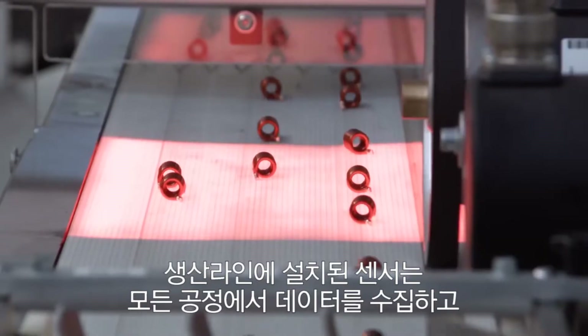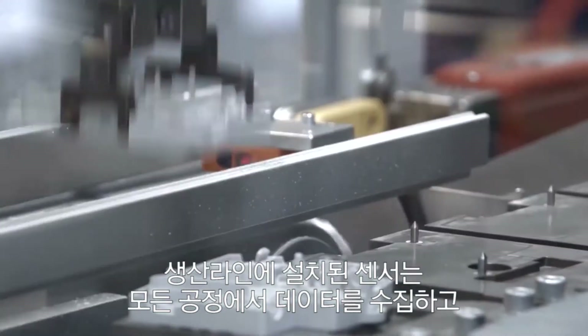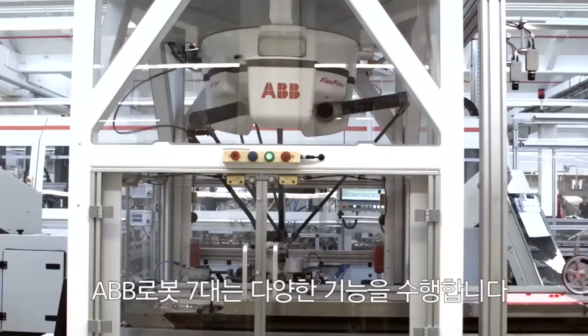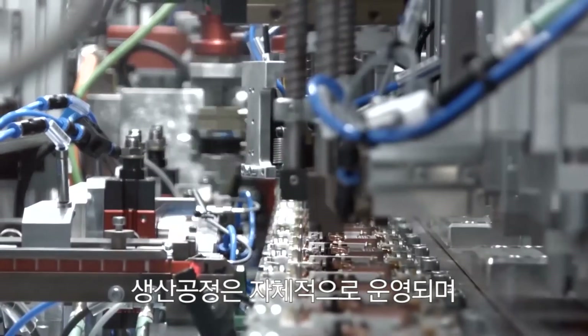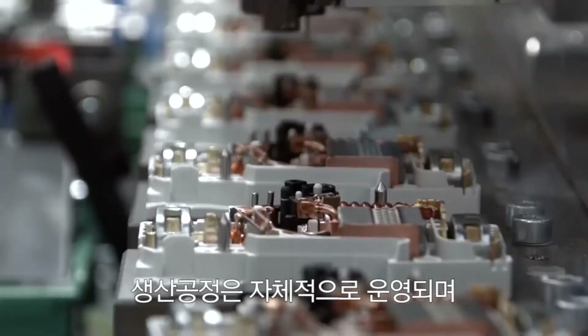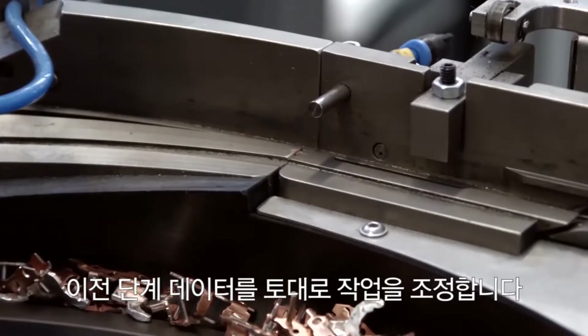The production line is equipped with sensors to capture data about the products and machines at every stage of the process, while seven ABB robots perform a variety of complex roles. The production stations work autonomously or together, adjusting their actions based on what happened at earlier stages of the manufacturing process.